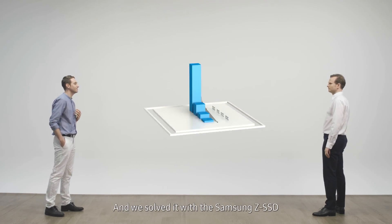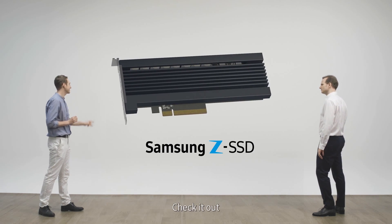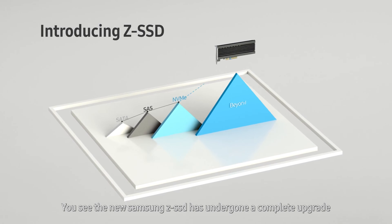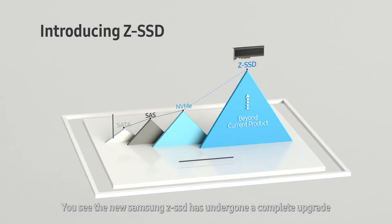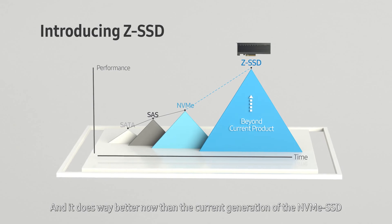That problem has been solved, and we've solved it with the Samsung Z SSD. The new Samsung Z SSD has undergone a complete upgrade and it does way better now than the current generation of the NVMe SSD.